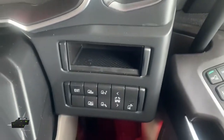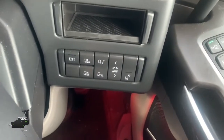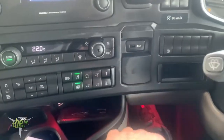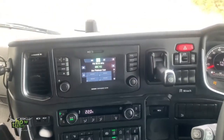Most of the commands are at your right hand, and you've got some here as well. I like the fact that you can play with the suspension from here, not only from the remote.